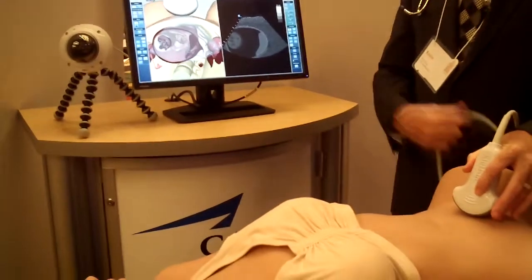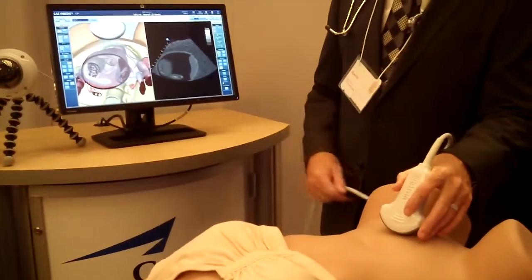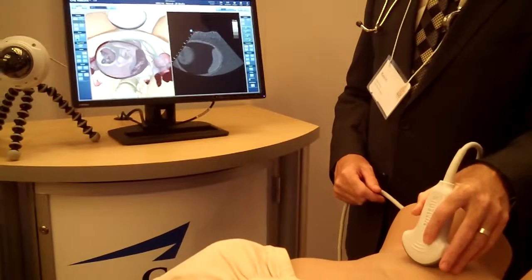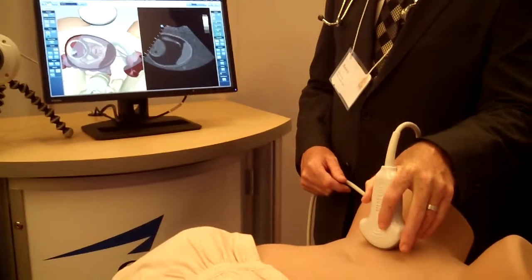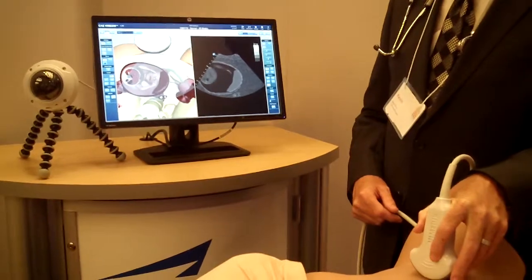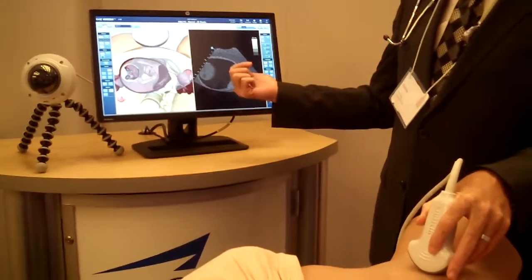The idea is that this is a 20-week fetus, and we're using ultrasound — the same technology used in a cardiac ultrasound simulator — to perform fetal ultrasound of a normal 20-weeker. On the screen, you can see the view I'm getting: augmented reality on the left-hand side and the actual ultrasound image on the right-hand side.